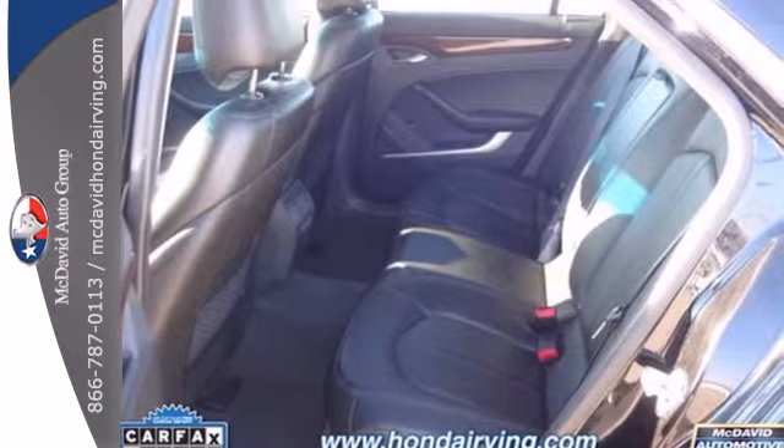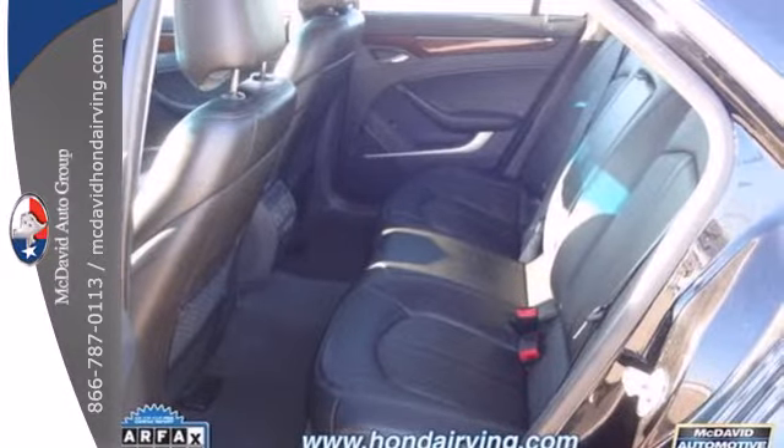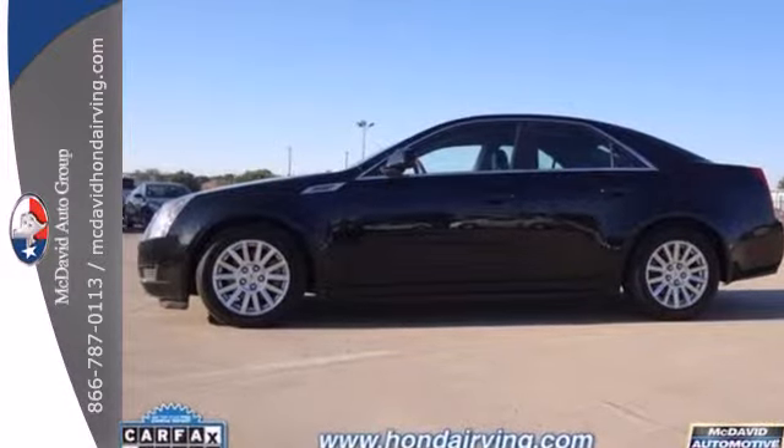blend style, safety, performance, and elegance into one package like the Cadillac CTS.